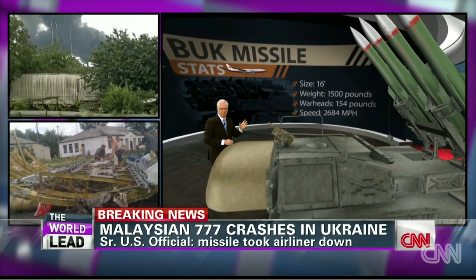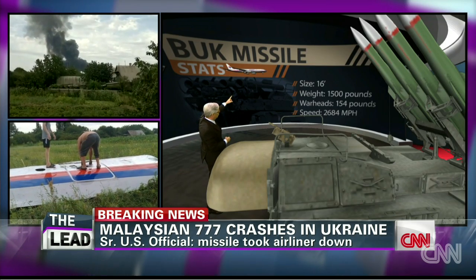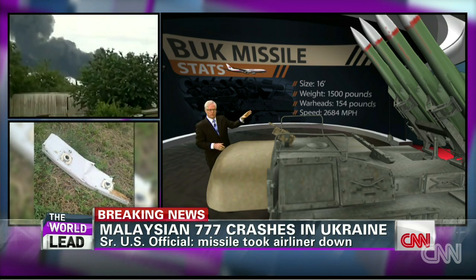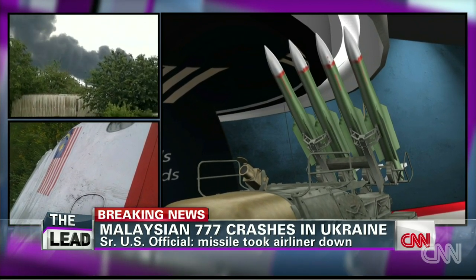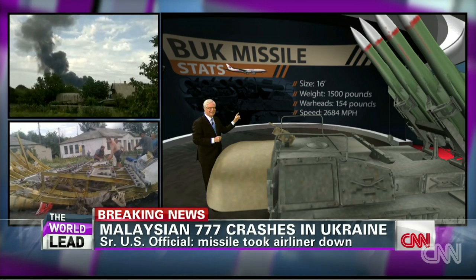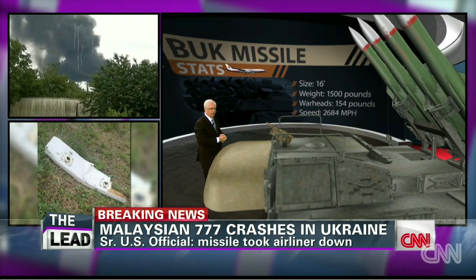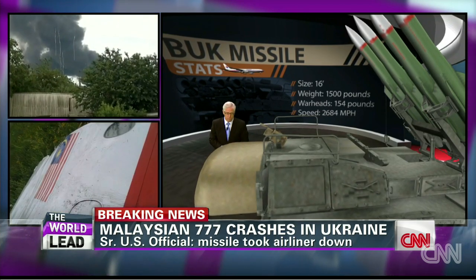That is more than three times the speed of sound. By comparison, a passenger jet like this would be traveling 500 to 600 miles an hour. What that means is even if you fired one of these from 30 miles away, in about 40 seconds it would be on that plane — so fast that people on board, including the crew, likely could never see it coming before they were hit. We don't know where they were fired from, if in fact it was fired. But that's the capability of the Buk system, and that's one of the reasons people are looking at it so closely.